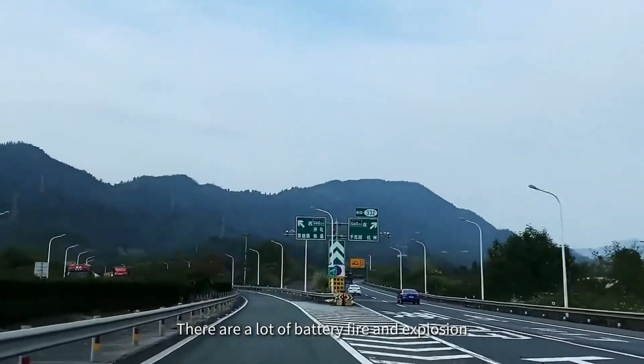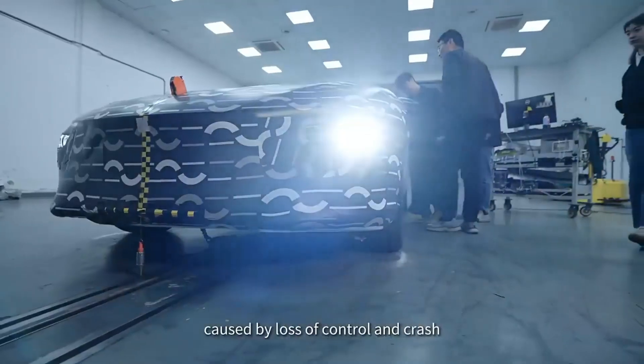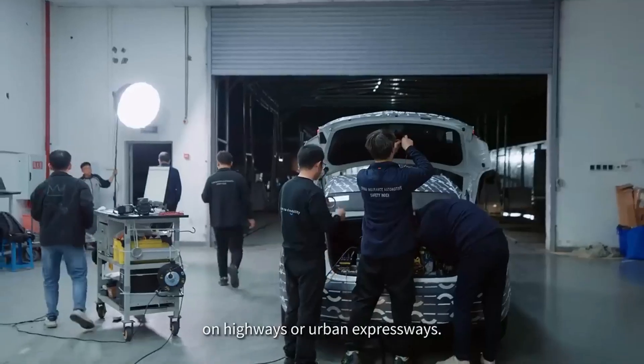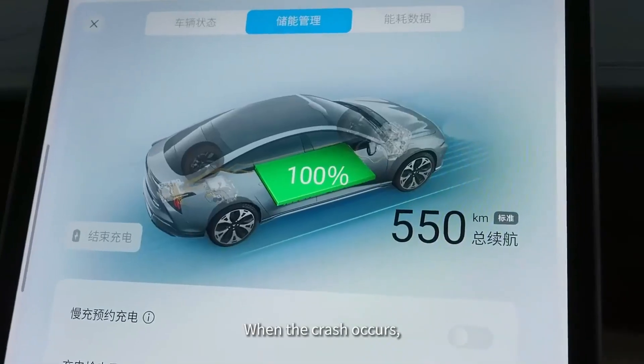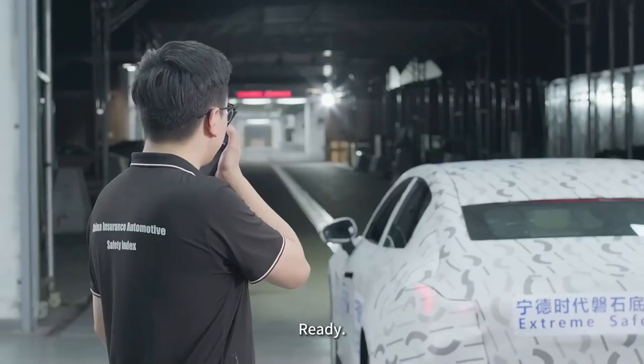Not long ago, electric vehicles were just a promise of the future. Today, they are on our roads, helping us reduce pollution and make our cities cleaner. But as much as EVs have grown, there have always been worries about their safety, especially when it comes to crashes and battery fires.